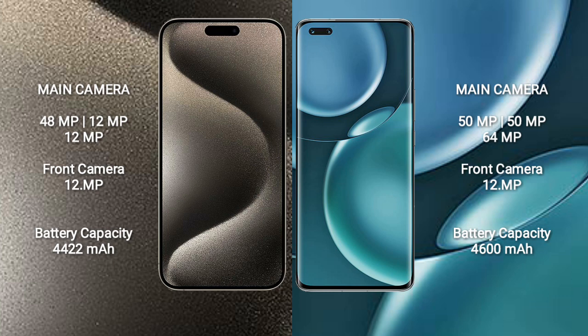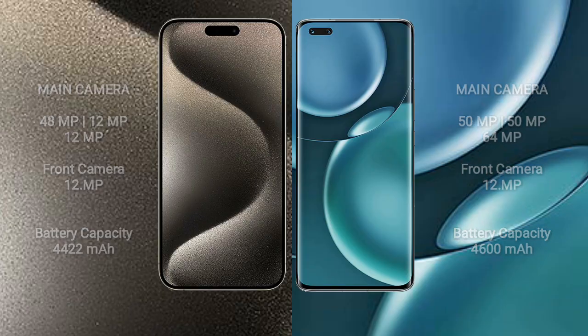iPhone 15 Pro Max has a 4,422mAh battery with 33W fast charging support. Honor Magic 4 Pro has a 4,600mAh battery with 100W fast charging support.